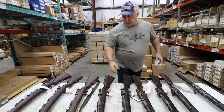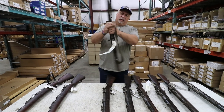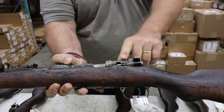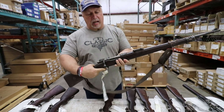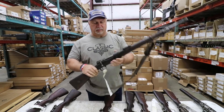Then we have some others — for example, on this one — not only is it missing the handguard, but it's also missing the bolt release lever. Certainly the bolt is there, it does cock, it does fire, but you're missing a part with the bolt release lever.